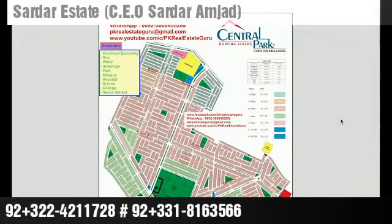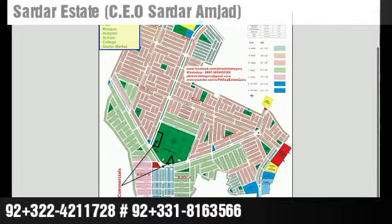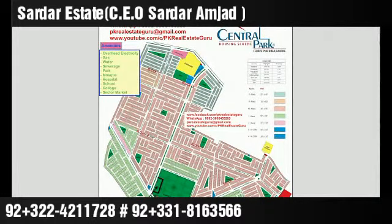Hello everyone, I am here with a new video with Peeker Real Estate Guru. Today we will share information about the Central Park Housing Scheme. It is a very renowned housing scheme. Today we will discuss different aspects about its location, the current development of the society, prices, investment, and the future prospects for residential and commercial.